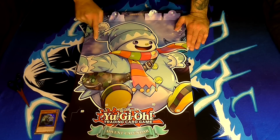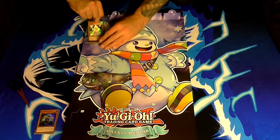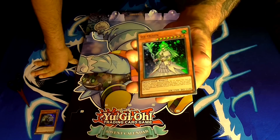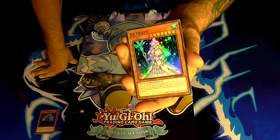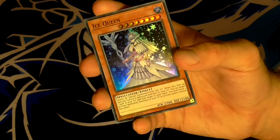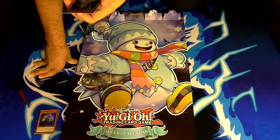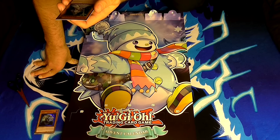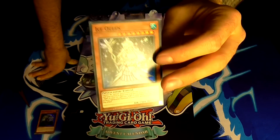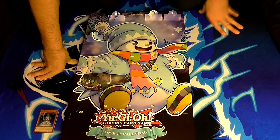On the fifth day of Christmas we have an ice-themed card — Ice Queen. She is a level 8 water spellcaster monster with 2900 attack and 2100 defense. Her effect is she cannot be special summoned from the graveyard. When this face-up card you control is destroyed and sent to your graveyard, you can target one spell in your graveyard and add it to your hand — but you must have three or more spellcaster monsters in your graveyard to activate and resolve this effect. She fits with the icy wintry theme of December.